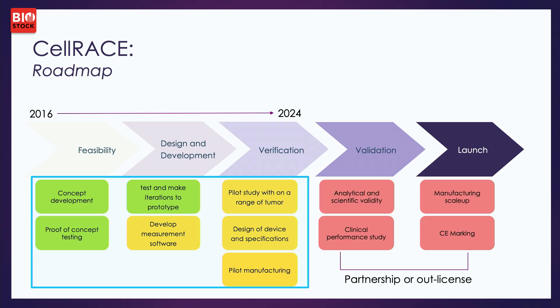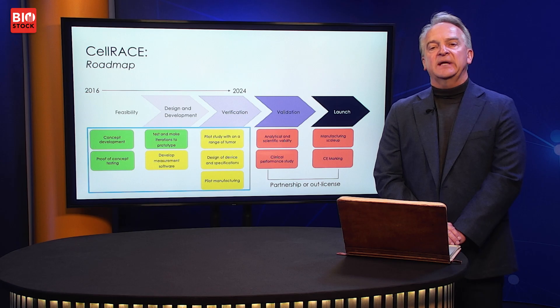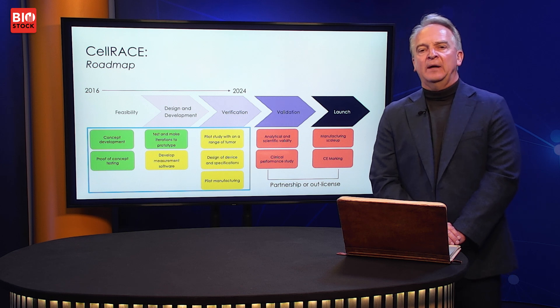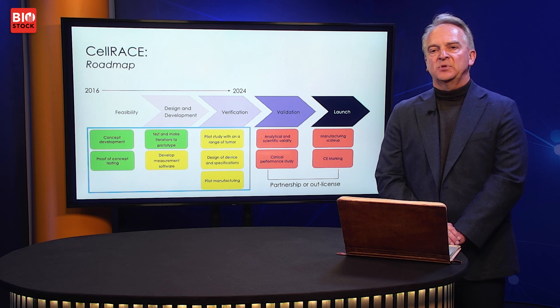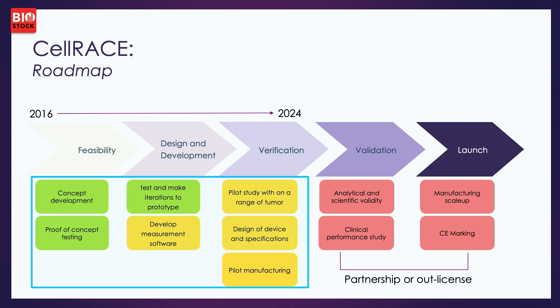Just like for Stemcart, we have a roadmap for Cellrace. It is somewhat different because it is a diagnostic rather than a therapy, but the same types of testing and steps need to be gone through. We have identified the sub-activities that Client should handle and where a partner or out-licensing should take place. The green items are already accomplished; the yellow ones are underway.